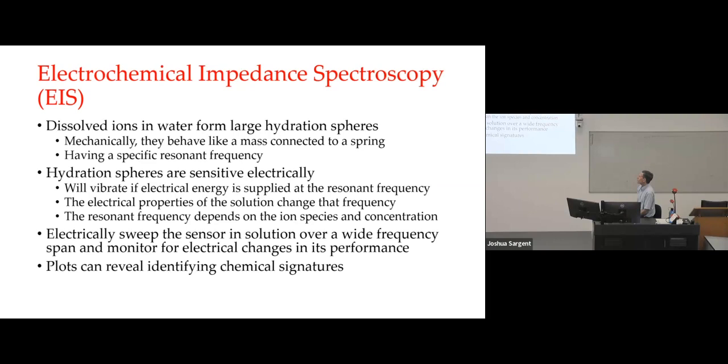Another area this sensor works with is electrochemical impedance spectroscopy, or EIS. Dissolved ions in water form large hydration spheres that mechanically behave like a spring-mass-damper system and therefore have a characteristic resonant frequency. Hydration spheres are sensitive electrically because water is a dipolar molecule, and they will vibrate if electrical energy is supplied at the resonant frequency. If you change the electrical properties of the solution it will change that frequency accordingly — which depends on the ion species and the concentration. By sweeping the sensor over a wide frequency range, you get a plot that you can use to identify the solution chemistry.